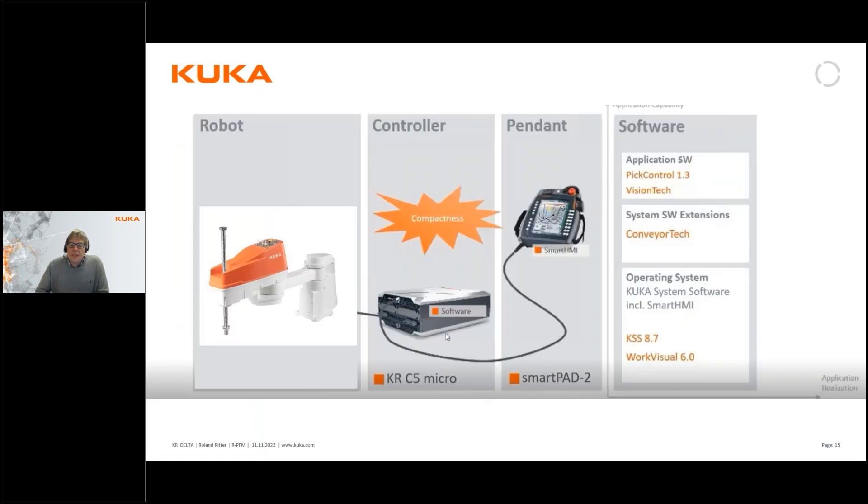Just like the Delta robot, the new SCARA also uses the KRC5 micro controller and SmartPad 2, and can be used with the same application software. If you use PickControl, which combines several robots into one picking application, you can actually combine robot types — for example, one Delta and one SCARA — within the same solution.